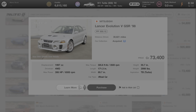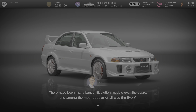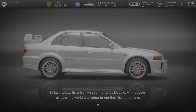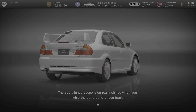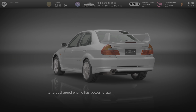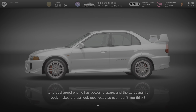Now we're going to click on Learn More and see what Andy has to say about this car. There have been many Lancer Evolution models over the years, and among the most popular of all was the Evo 5. In fact, today it's a highly sought-after collectible, with people all over the world clamoring to get their hands on one. The sport-tuned suspension really shines when you whip the car around a racetrack. Its turbocharged engine has power to spare, and the aerodynamic body makes the car look race-ready as ever.